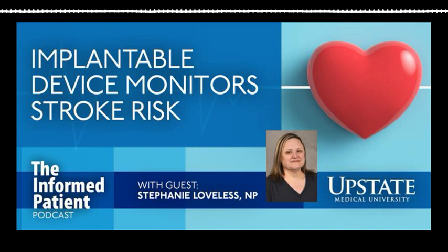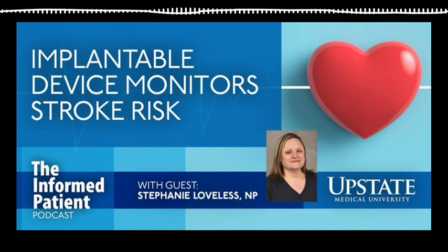Find our archive of previous episodes at upstate.edu/informed. If you enjoyed this episode, please tell a friend to listen too. You can rate and review the Informed Patient podcast on Spotify, Apple Podcasts, YouTube, or wherever you tune in. This is your host, Amber Smith, thanking you for listening.